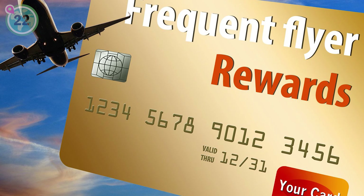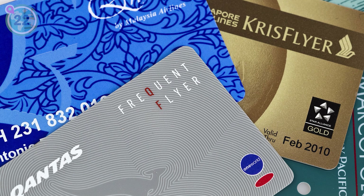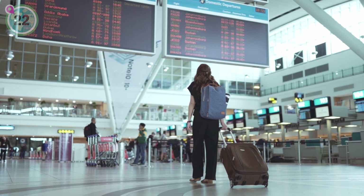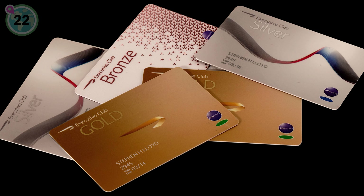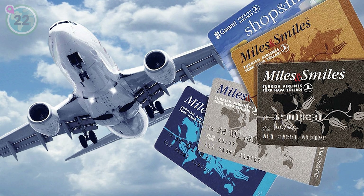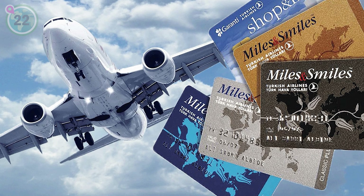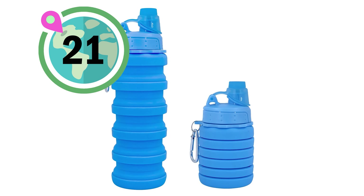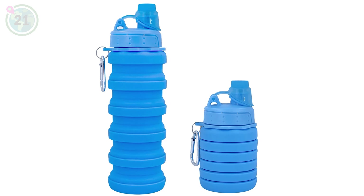Coming in at number 22, we recommend taking advantage of travel rewards programmes and accumulating points for free flights and hotel stays. By enrolling in travel rewards programmes, you can earn points that lead to incredible perks. Make the most of your travel expenses by strategically accumulating those points, taking advantage of loyalty benefits and enjoying the luxurious rewards that await your next adventure.